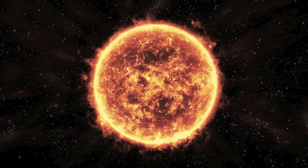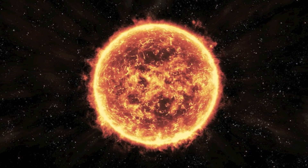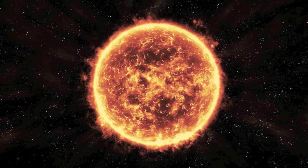Because hot objects generally expand, the Sun would explode like a giant bomb if it weren't for its enormous gravitational force. The temperature on the surface of the Sun is closer to 5,600 degrees Celsius.